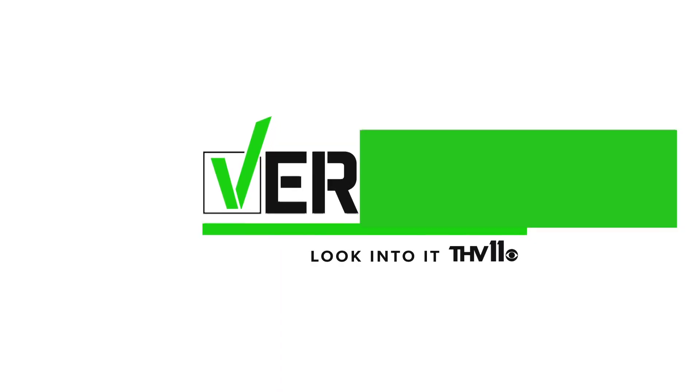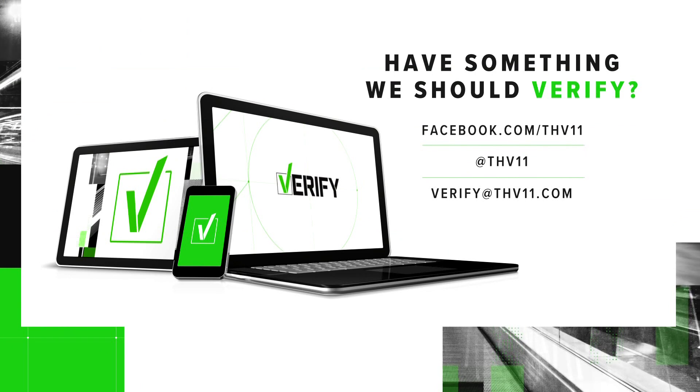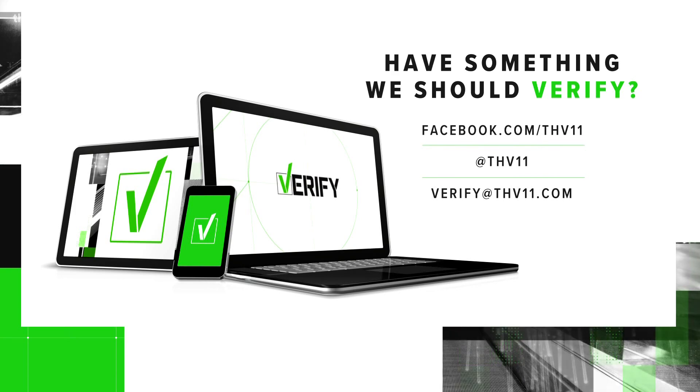Remember, there is still a mask mandate here in Arkansas that requires a mask at all outdoor and indoor public spaces where you cannot keep six feet of distance. If you ever want something verified, you can email us at verify@THV11.com or reach out directly on social media.